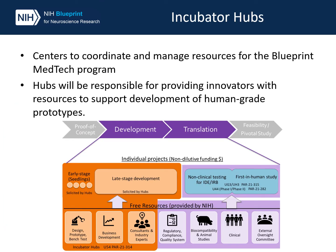Before we discuss the research projects funded by MedTech, I would like to briefly discuss our program's use of incubator hubs. Some of the Blueprint funding opportunities and resources will be provided through hubs, highlighted here in orange. Incubator hubs are centers funded through the Blueprint MedTech Incubator Mechanism to coordinate and manage resources for the Blueprint MedTech program, as well as provide MedTech funded innovators with many of the resources needed to support development of their devices into human-grade prototypes. The hubs are also expected to provide some resources to all Blueprint MedTech projects, regardless of phase.